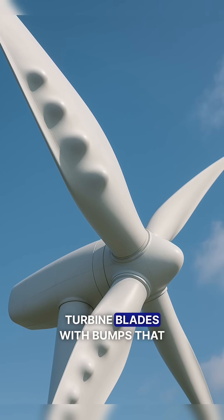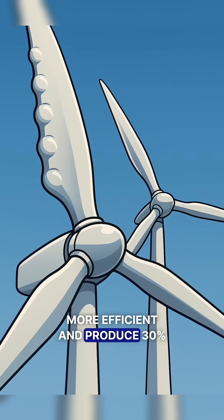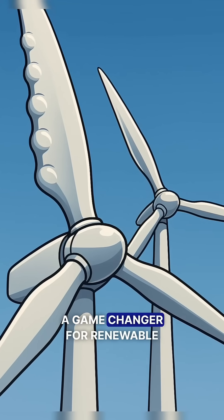The result? Turbine blades with bumps that are quieter, more efficient, and produce 30% more power — a game-changer for renewable energy.